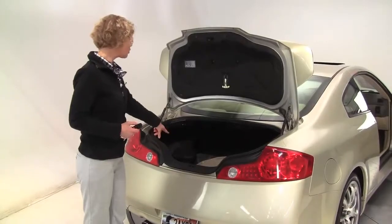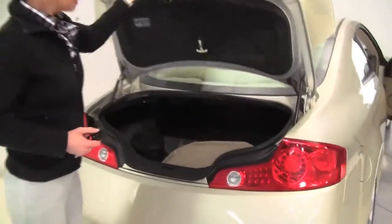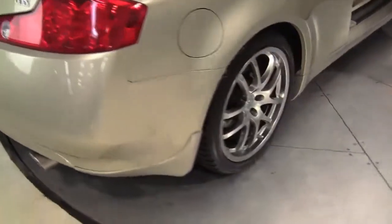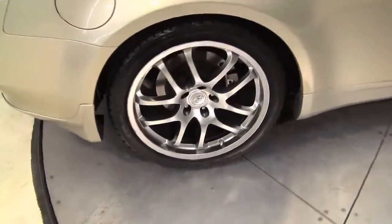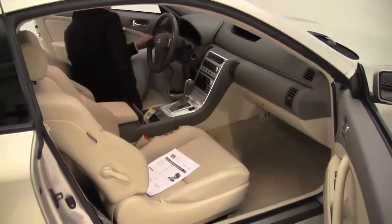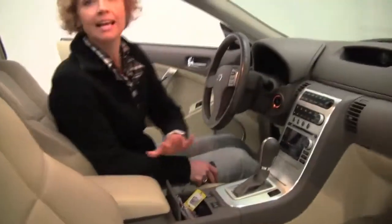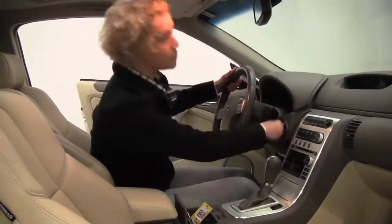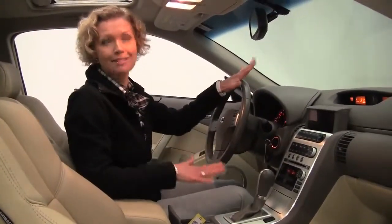All-season mats, cargo area net. This is a great color, isn't it? Not seeing any nicks in the paint — obviously really well-maintained. Check out the wheels. They are so cool. Let's get into the power front seats, heated front seats as well. Let's start it up. Love the way this sounds. You hear that? So awesome.